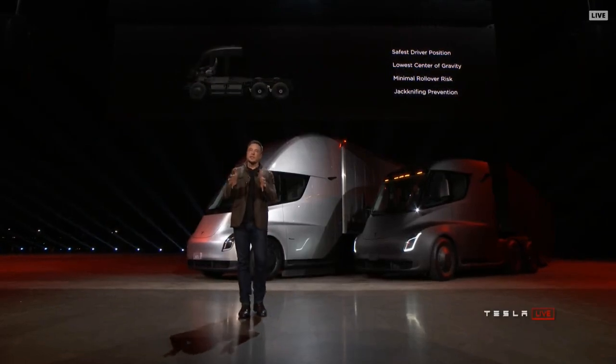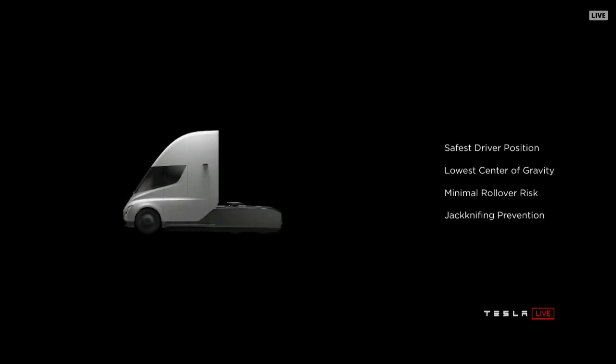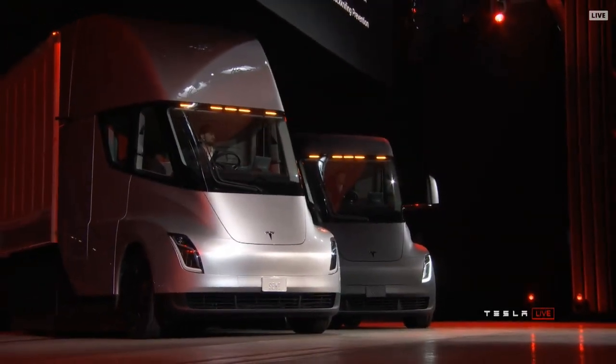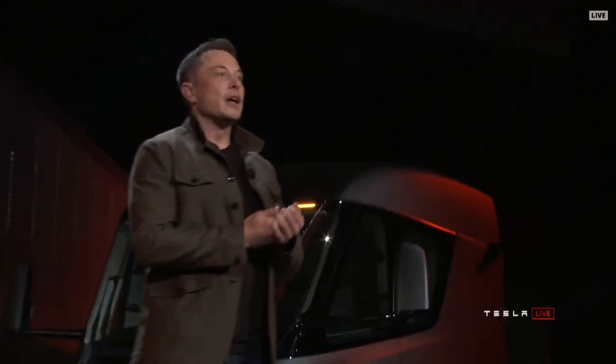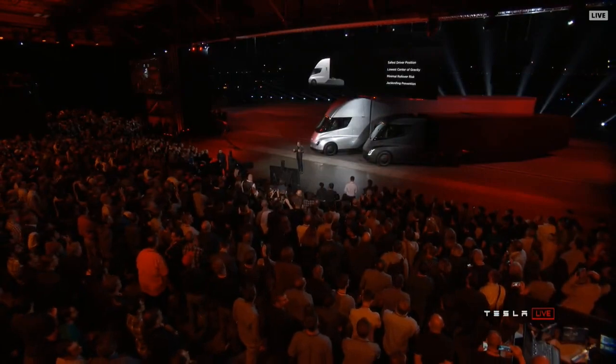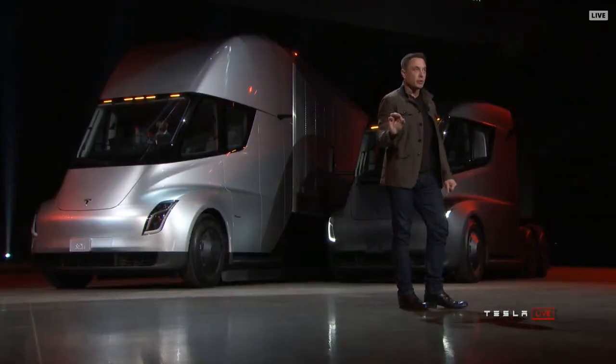A few other things about safety: with that central driver position, you're in a very safe position. Even if you were to collide with another semi, you have a low center of gravity that gives you really good handling. The probability of a rollover is massively reduced because the battery pack is in the floor pan. And perhaps most importantly, jackknifing is usually the worst nightmare of a trucker. The truck will automatically stop jackknifing because it has independent motors on each wheel and will dynamically adjust the torque on each wheel so that jackknifing is impossible.